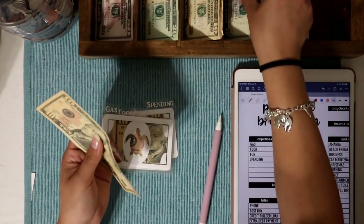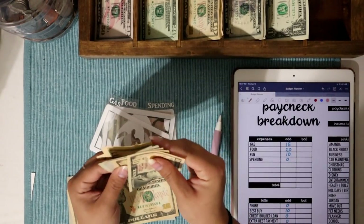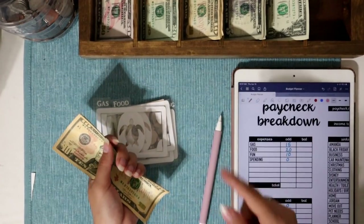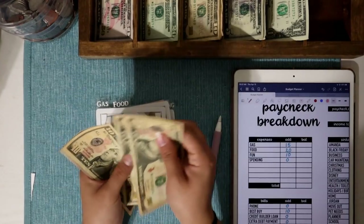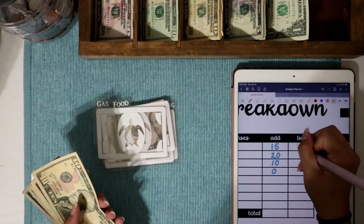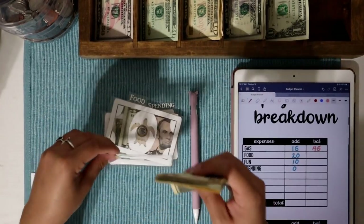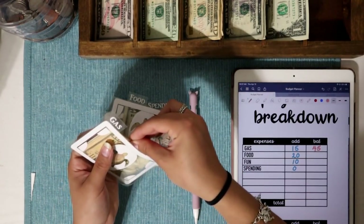Gas is going to get $15. I still have the full $30 that we ended last week with, which is amazing. Now that we have two vehicles, I'd rather let it roll over even though we'll be paying for gas less frequently. Gas now has $45 total. Gas prices are around $2.30 here in Texas, which is a little bit high.